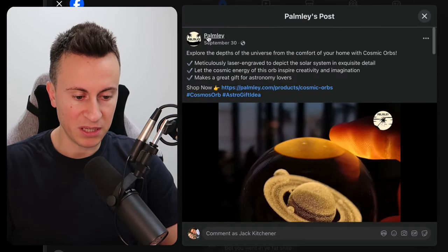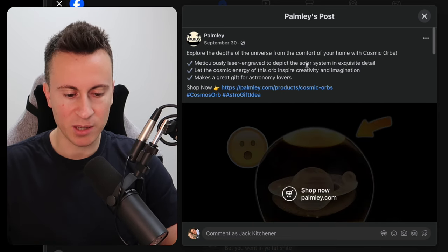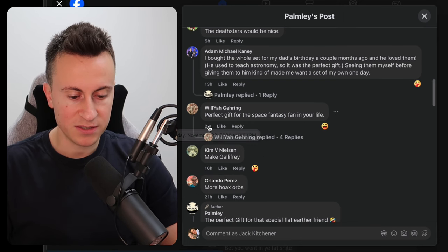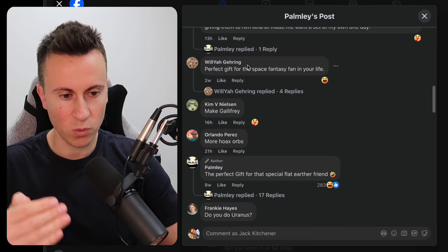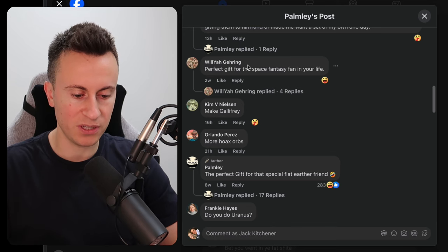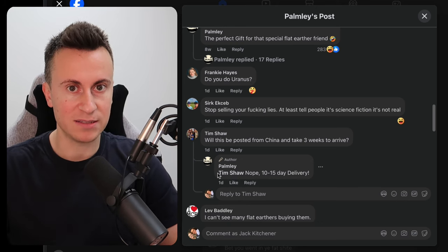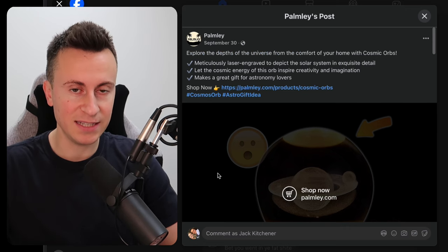This ad is from a company called Palmly. It went live on September 30th, so it's a couple of months old, which is absolutely fine. Looking at the newest comments, we can see activity from 5 hours, 13 hours, 18 hours ago — a significant amount within the last 24 hours, which is a great sign. This is a product that's been selling for two months and two weeks consistently and is still working. That is exactly what you want.